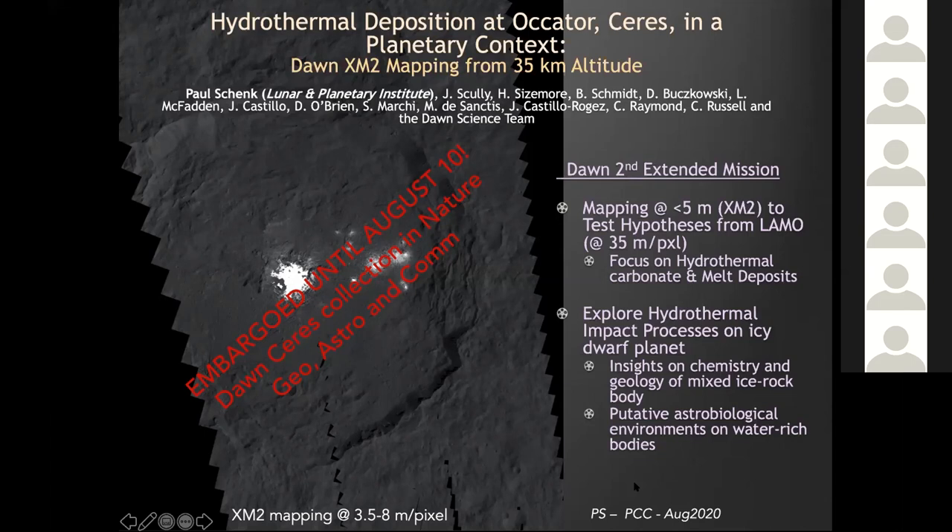What we're talking about is the second extended mission phase of the Dawn mission, which was designed to orbit both Vesta and Ceres in sequence. This extended mission phase included mapping at better than five meters per pixel over the crater — you see it here in the image. This is one of the mosaics we produced, and it was designed to focus on hydrothermal, carbonate, and melt deposits on the floor of the crater.